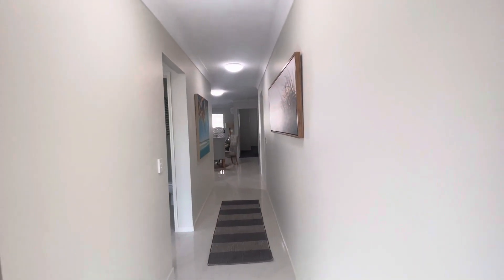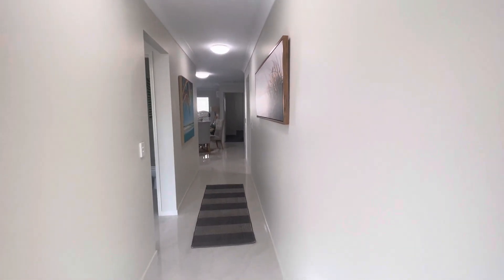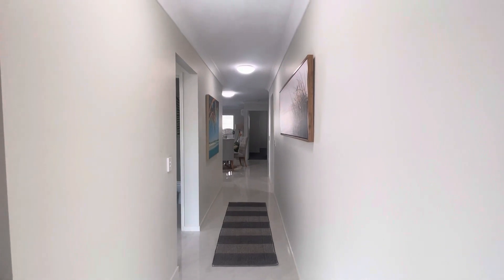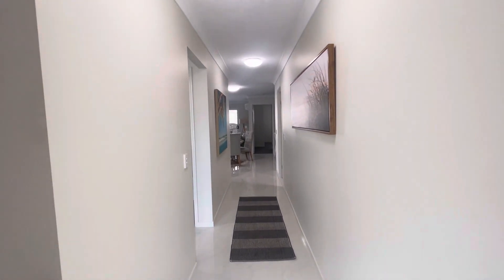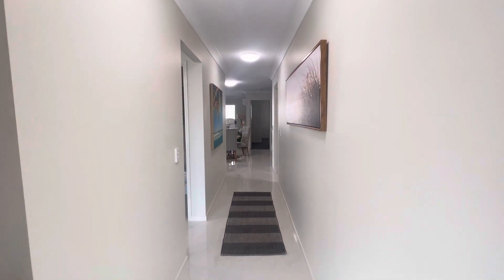Hello and welcome to 12 Betsy Way here in Nambour. This three bedroom, two bathroom, single lock-up garage property is available here at Code Property Group.